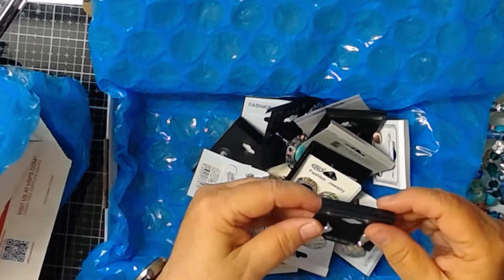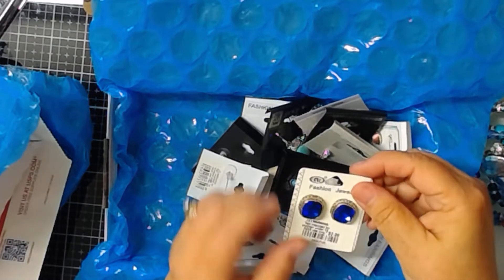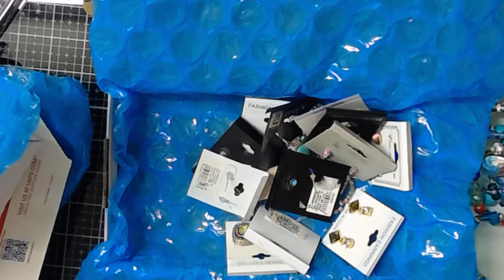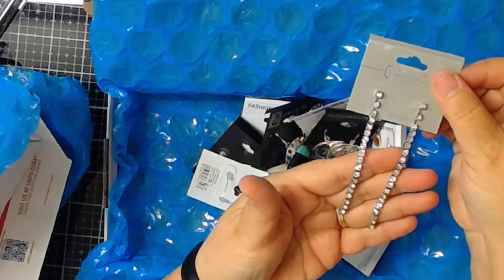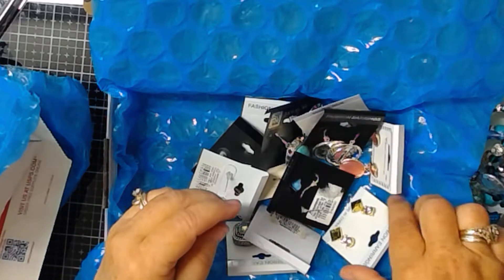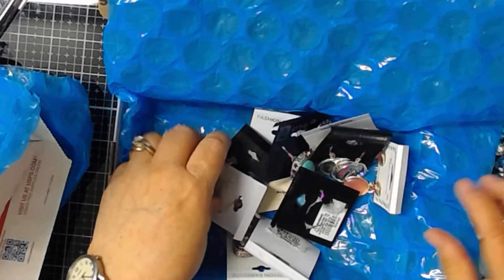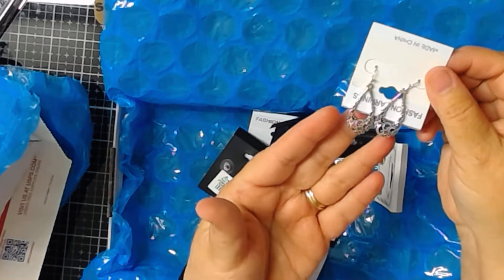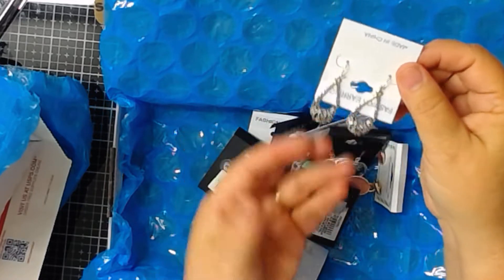And we've got the earrings. We have these dangle silver earrings. And these earrings here — these are dangly ones for someone that likes dangles. These are real pretty. These are cute small ones — it's got the purple or mauve. And these are really nice — these are silver, but with a real nice etching. It's really nice.